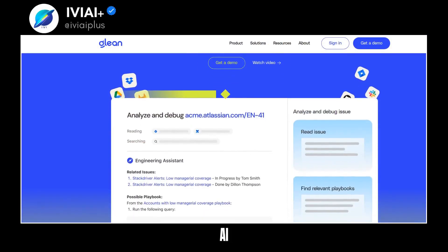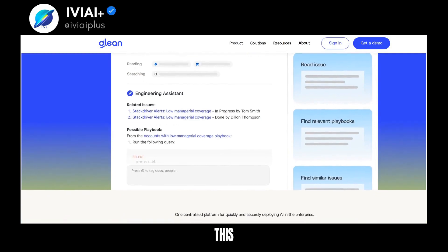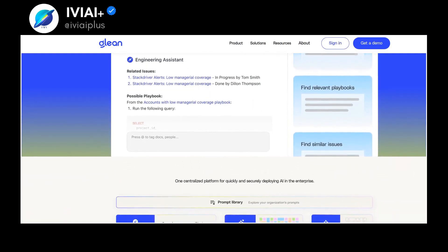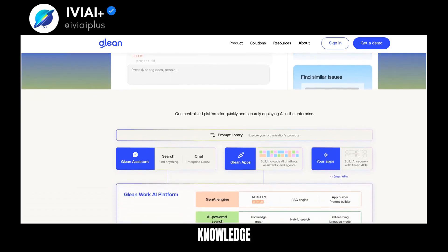Discover the power of the Work AI Platform, a centralized hub for deploying AI within enterprises. This innovative system connects, secures, indexes, and understands enterprise data, creating a unique knowledge graph.